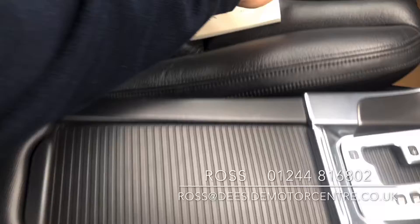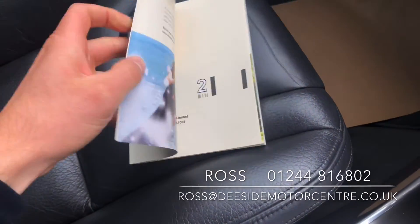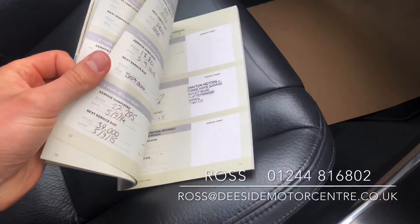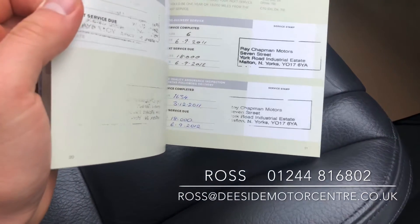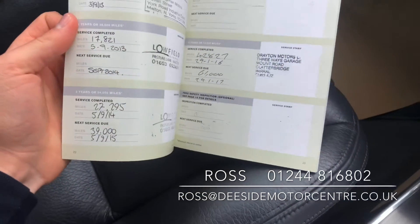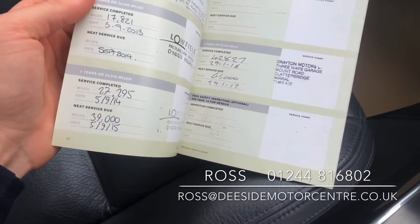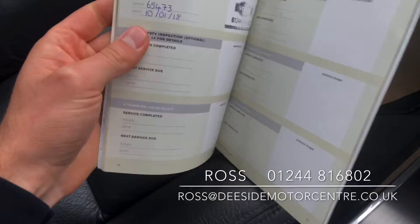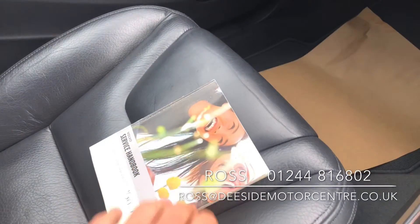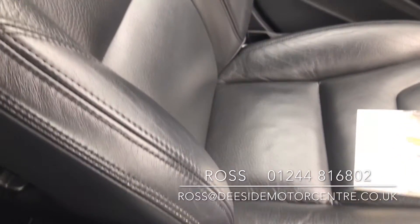It's been well looked after and has a good service history. As you can see, it's been serviced in 2011, 2012, 2013, 2014, 2014, 2016, and 2017.